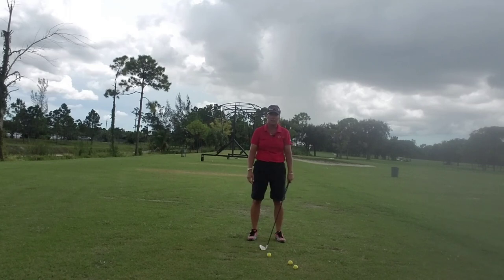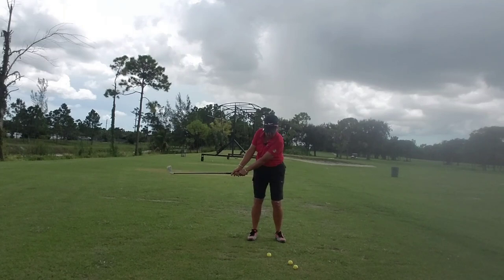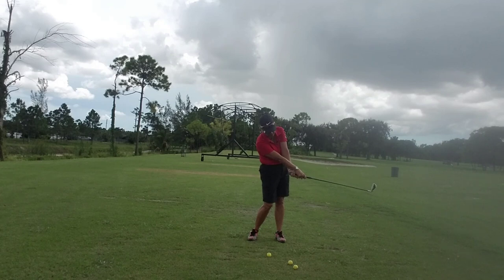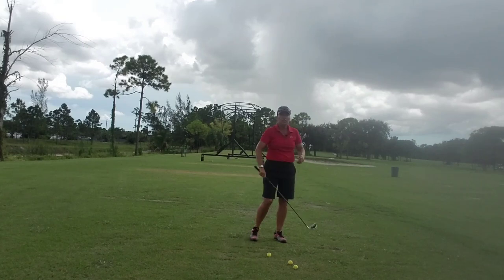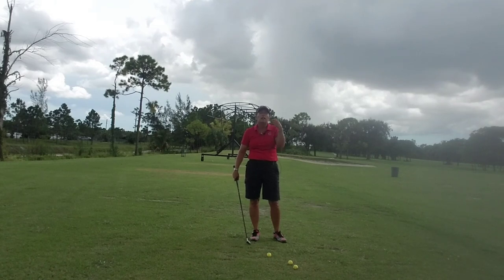Then we have impact — how many times have we seen the impact position in a magazine? Get that mental picture in your brain. Then follow toe-up — how many times have you seen that picture? And then we have finish. So those are your key positions: address, toe-up, top of the backswing, impact, follow toe-up, finish.